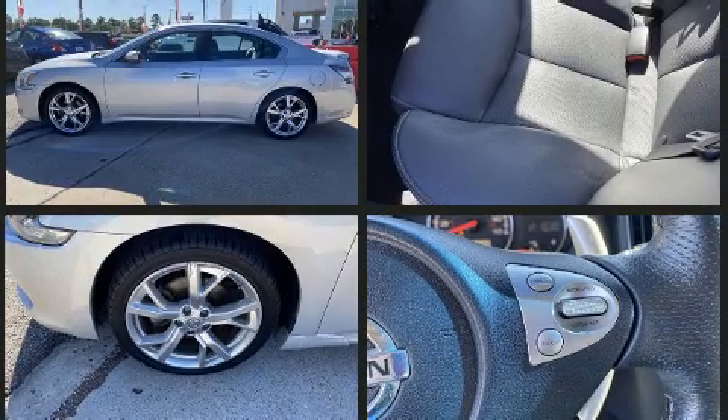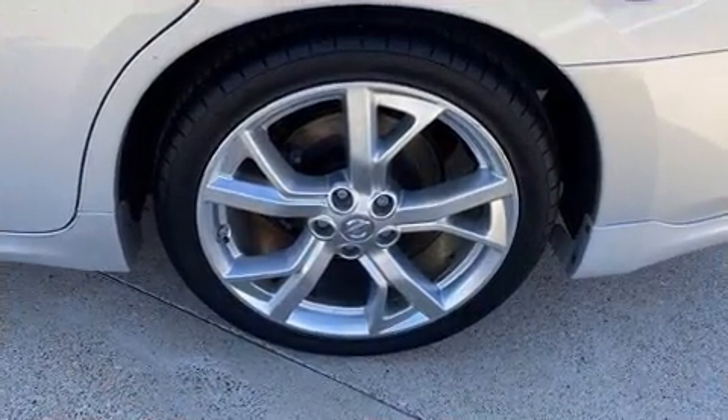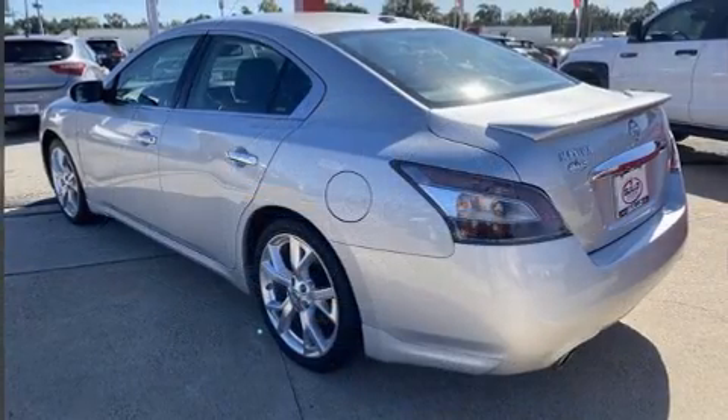A wealth of standard features means that you no longer have to sacrifice — like power windows, mirrors and seats, leather upholstery, power moonroof, turn signal indicator mirrors and air conditioning.